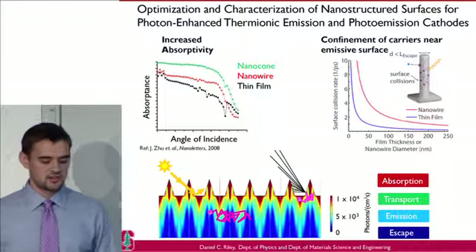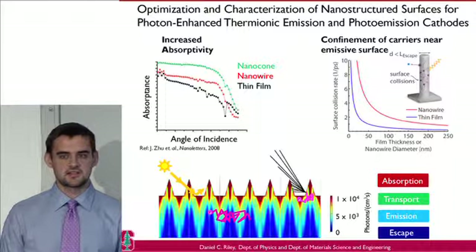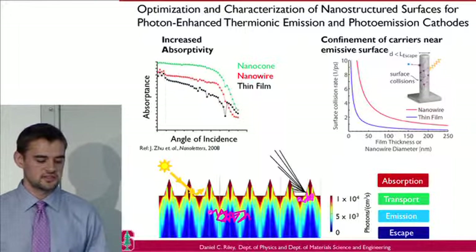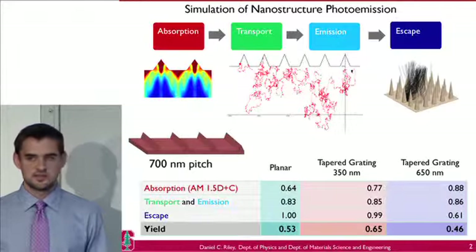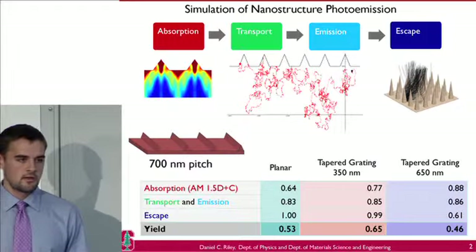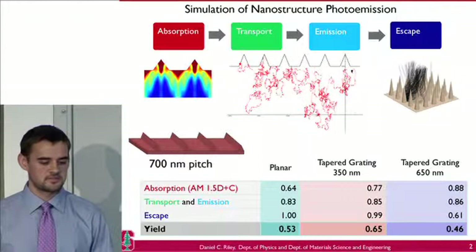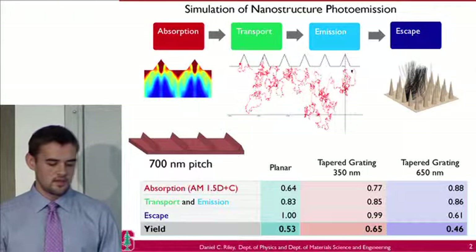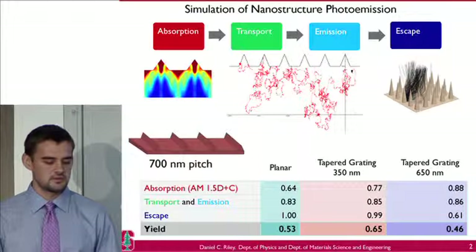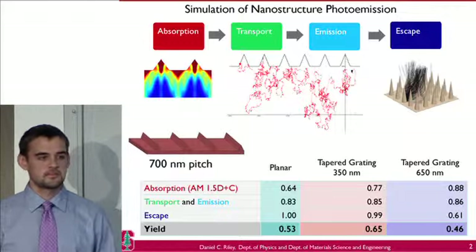We can use these nanostructures to enhance the absorption, transport, and emission phases of the photoemission process. However, it introduces additional complications in the escape step because carriers that are emitted may encounter nearby nanostructures and be reabsorbed. To understand this complicated photoemission process, we have developed a simulation suite that models all four steps. From the calculated yield numbers, we can enhance overall yield with a 350 nanometer tapered grading structure, but if we structure the surface even more, we can actually hurt the overall yield — so there's an optimization that has to occur.